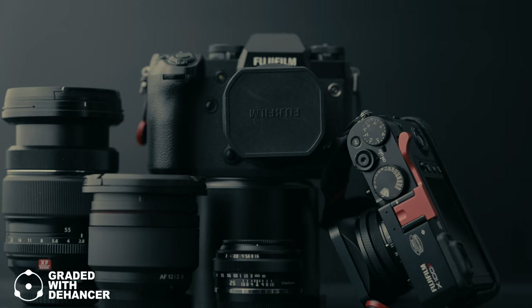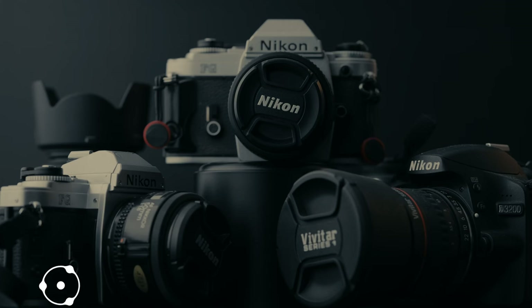I am a multi-camera system shooter. I have a Sony kit, a Fujifilm kit, a Canon kit, an Olympus kit, and a Nikon kit. Two-thirds of the Nikon kit are film cameras. In this video, I'll be sharing seven lessons I've learned using all of this gear. There are two main lessons and five sub-lessons that came about while learning these two main lessons.